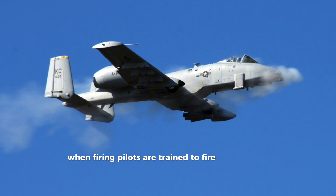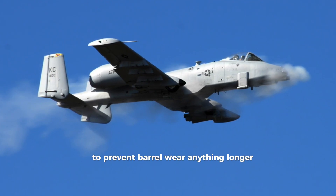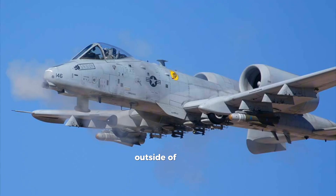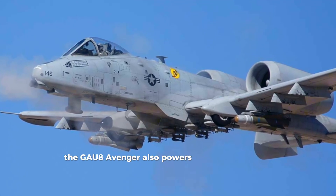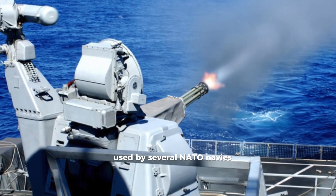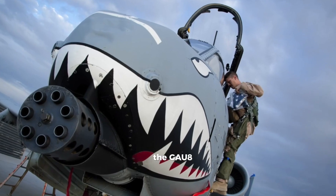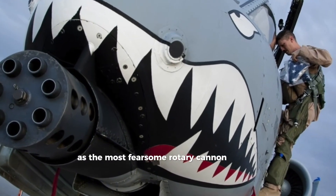Pilots are trained to fire in short bursts to prevent barrel wear — anything longer could cause serious stress on the aircraft. Outside of the A-10, the GAU-8 Avenger also powers the Goalkeeper CIWS, a naval close-in weapon system used by several NATO navies. Whether in the air or at sea, the GAU-8 has earned a reputation as the most fearsome rotary cannon in history.